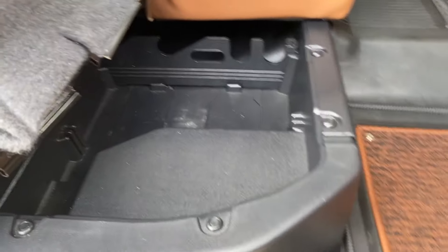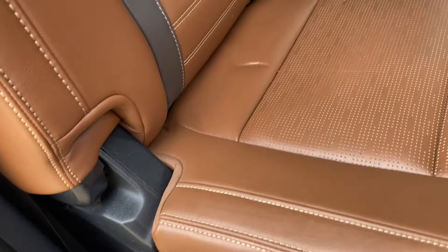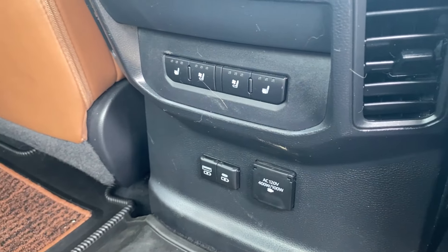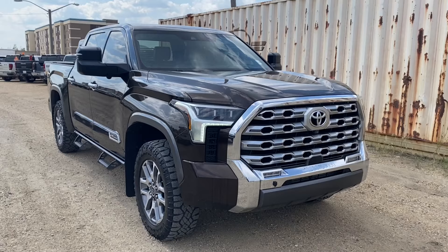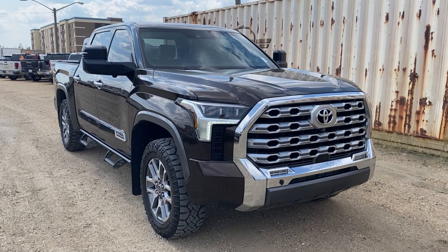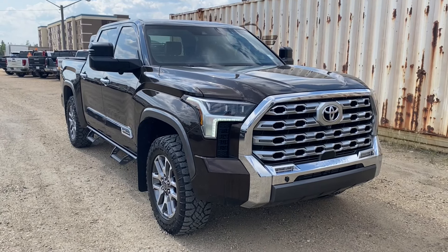Moving on, let's take a look at the exterior. You have that smoked mesquite paint with the Toyota emblem in the center of the grille and chrome accents around it. There are LED headlamps and aluminum wheels with Toyota center caps. The black trailering mirrors feature an integrated turn signal and blind spot indicator at the front, along with chrome door handles and black assist steps on the sides.